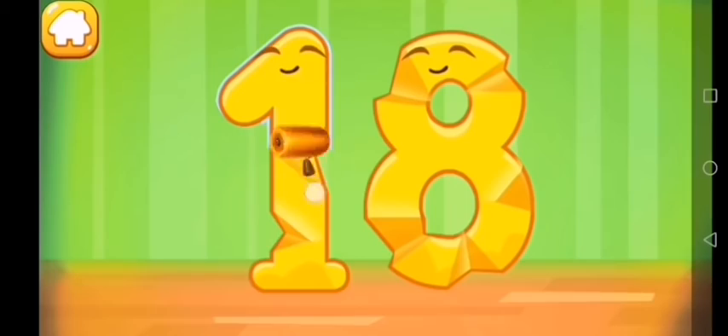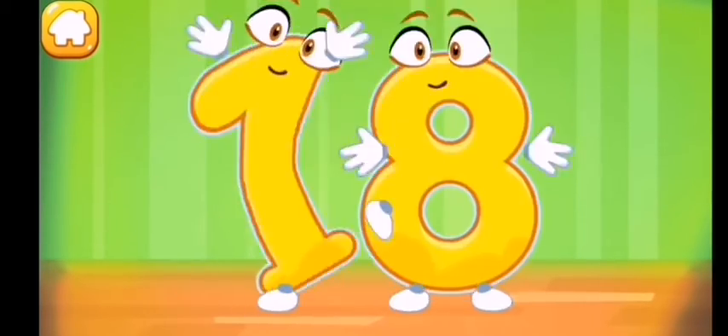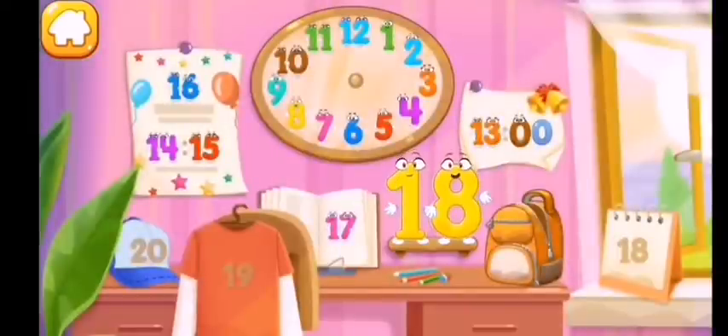Wipe the figure with a towel. Put the number eighteen in its place. Thanks for the help!